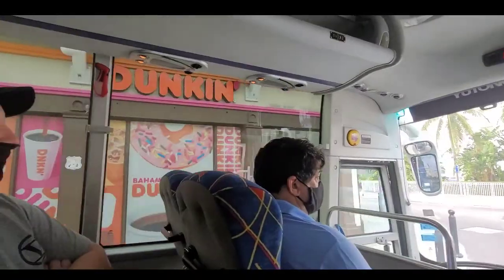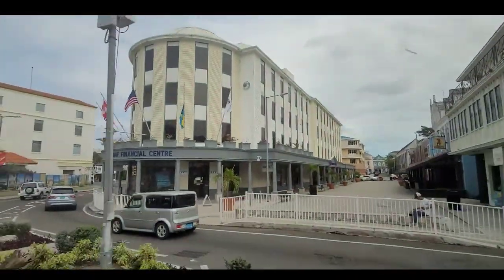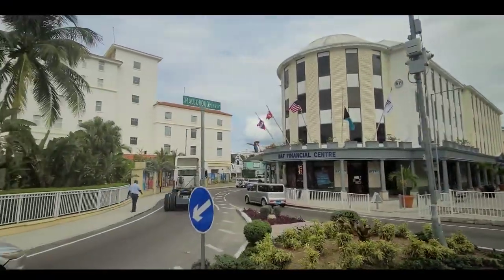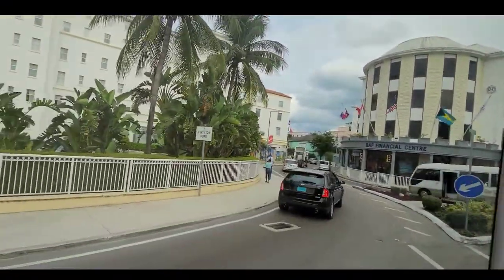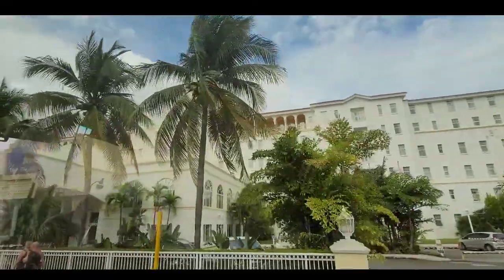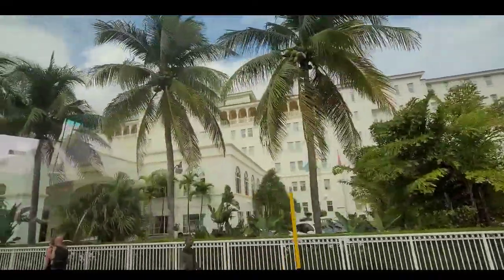This is the oldest hotel still operating today — built by Henry Flagler. Miami has Flagler Street, same guy. Now this site was Fort Nassau, built by Nicholas Strutt in 1629, destroyed by fire in 1922, rebuilt in 1925.